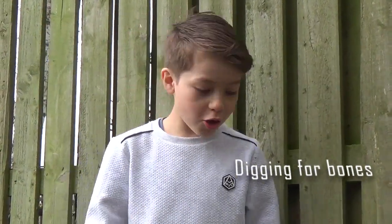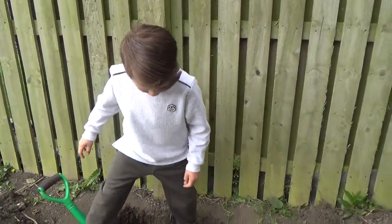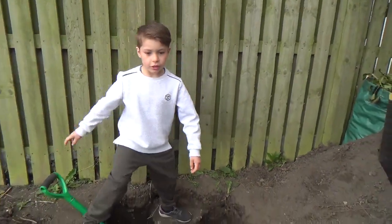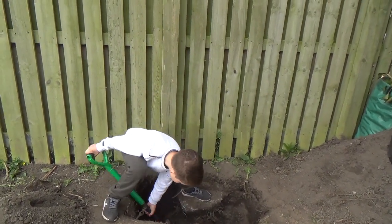Hi guys! So now in today's video we're going to be finding some bones, maybe like dinosaurs or something like that.